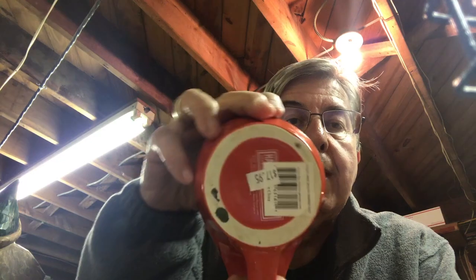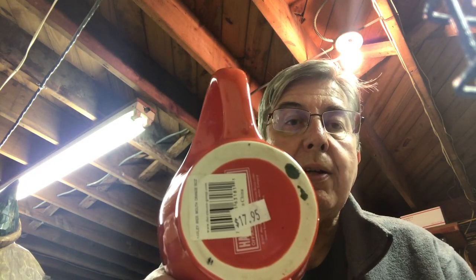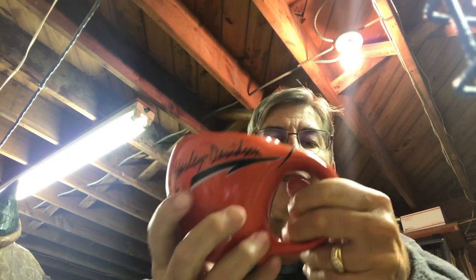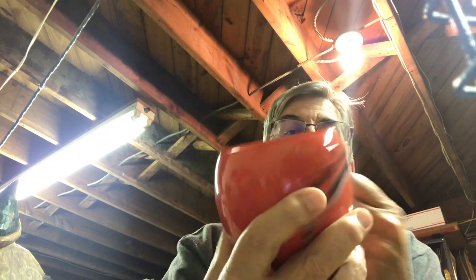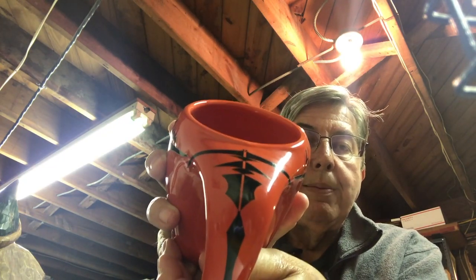Hey everybody, it is Scott the Treasure Coast Picker with another haul video of a couple of items we picked up over the past few days and maybe the last week or two. Let's start off with this Harley Davidson mug that is brand new with the $17.95 price tag on the bottom. It's a really nice orange ceramic mug, a funny shape, with great graphics on both sides and an interesting graphic on the handle — maybe Tribal. We paid $2 for that.